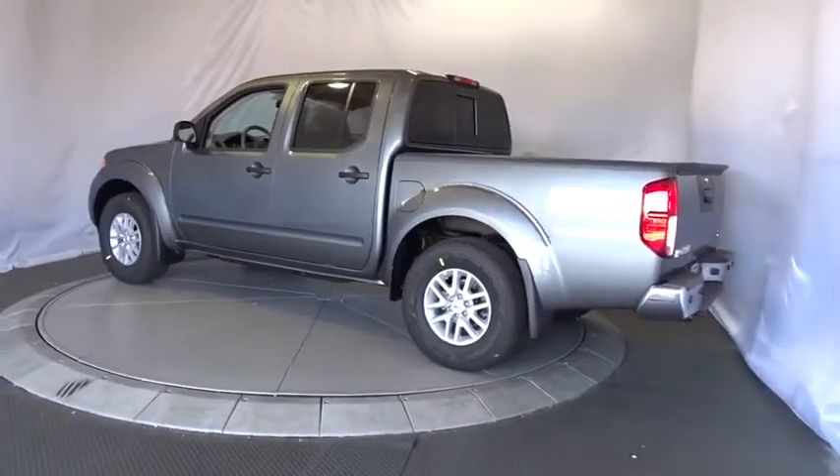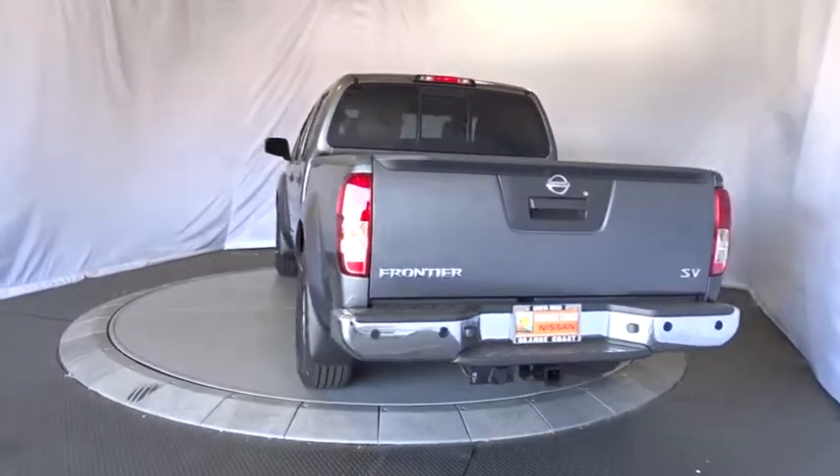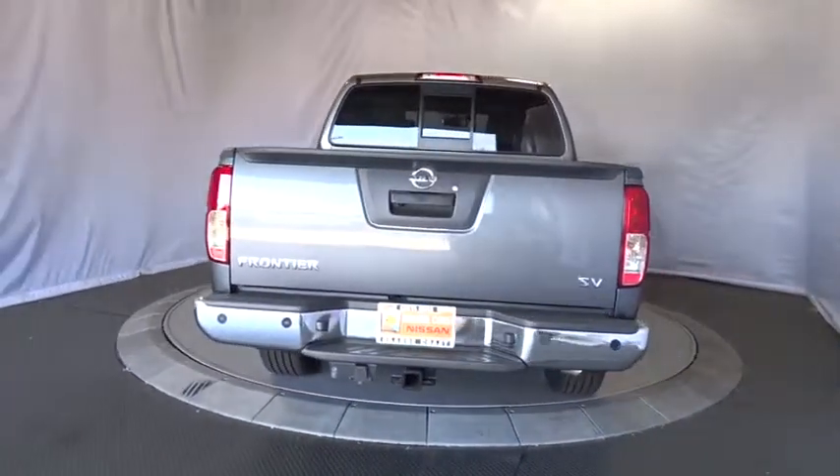Stability control, traction control, keyless entry, anti-lock braking system, steering wheel audio controls, Bluetooth, adjustable steering wheel, power steering.